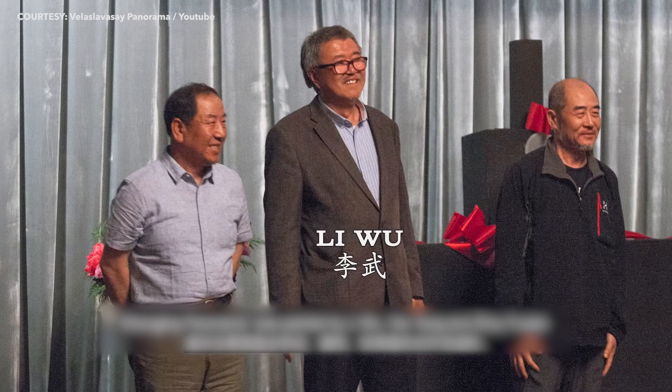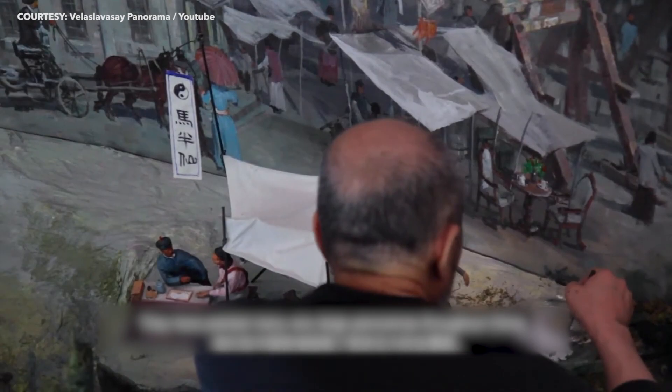It was painted by Li Wu, Yan Yang, and Zhao Fujian. They are professional panorama painters from the city of Shenyang.